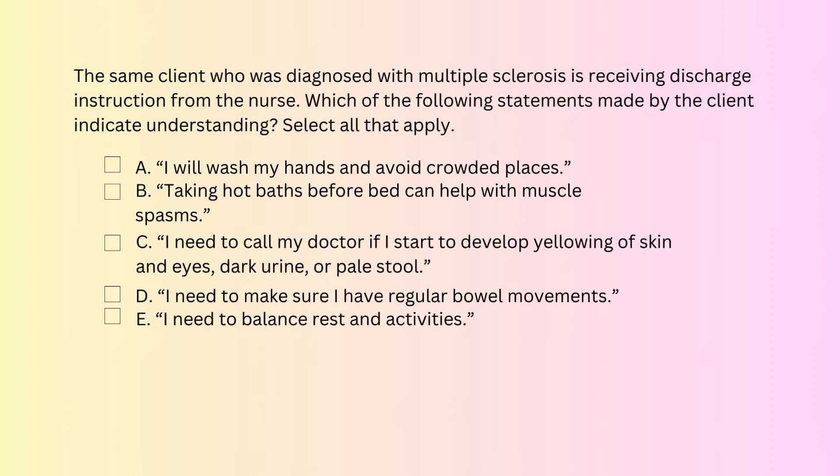Question number 4. The same client diagnosed with multiple sclerosis is receiving discharge instructions from the nurse. Which of the following statements made by the client indicate understanding? Select all that apply. A. 'I will wash my hands and avoid crowded places.' Yes, that is correct, because the mainstay of treatment for multiple sclerosis is disease-modifying treatments, which modify the immune system and put clients at risk for infection. Washing hands, avoiding crowded places, and contact with sick individuals should be reinforced. B. 'Taking hot baths before bed can help with muscle spasms.' This is incorrect, because heat exposure can make symptoms worse in multiple sclerosis. Clients should avoid saunas, hot tubs, and stay cool during hot weather.